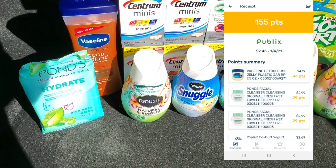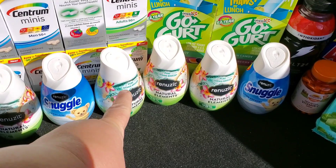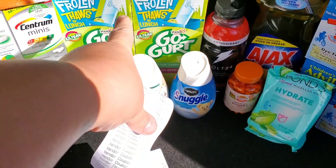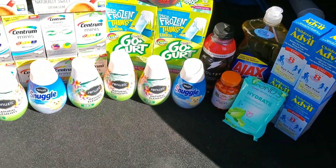Let's see how many items we got: 8 Centrum, 9, 10, 11, 12, 13, 14, 15, 16, 17, 18, 19, 20, 21, 22, 23, 24, 25, 26, 27, 28, 29, 30, 31. 31 items for free!